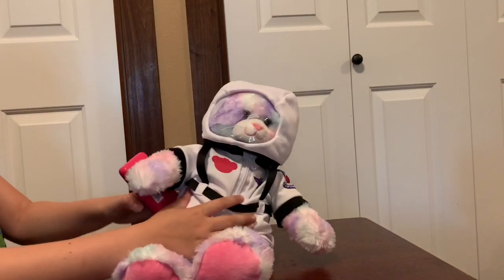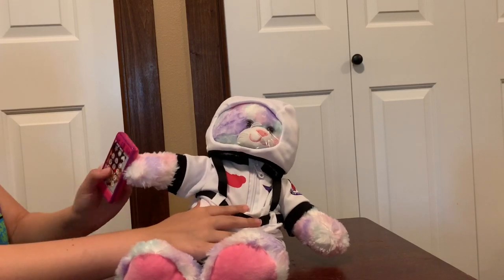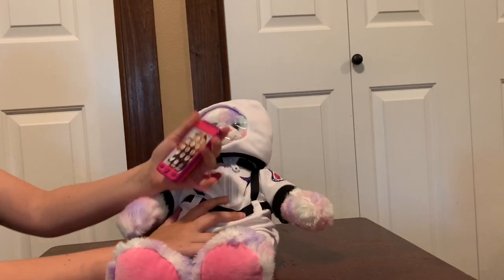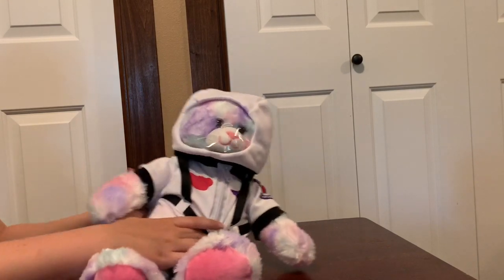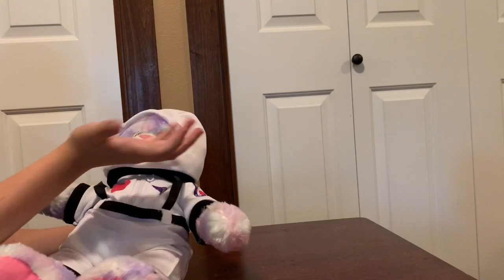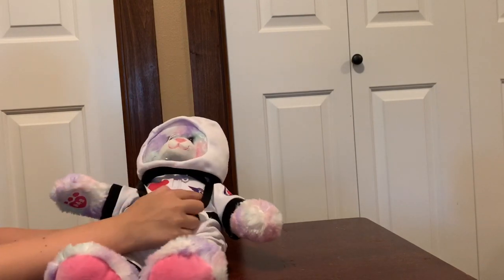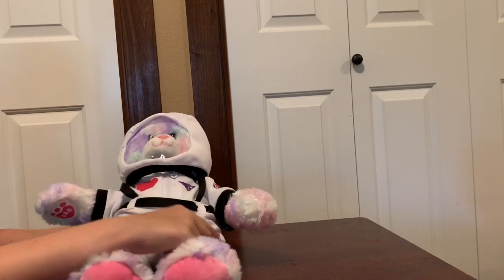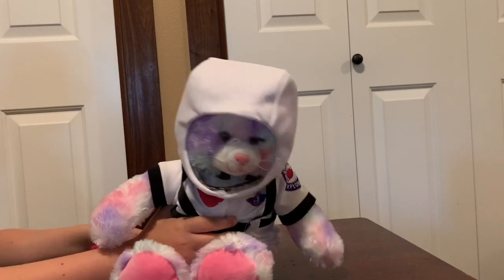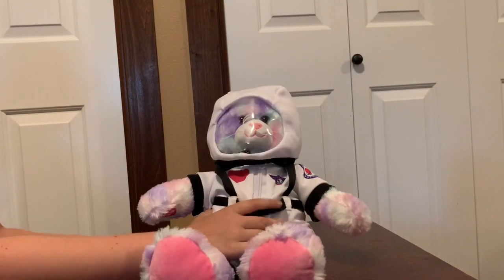Next we have Splat — she's in an astronaut costume and has an awesome little phone which I'll show off after. As you can see her helmet can come off, and there are little symbols and a little pocket up here. She has a tail hole too, though you can't really notice it on Hearts.